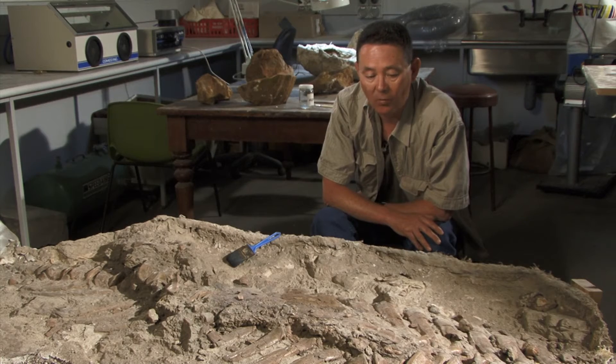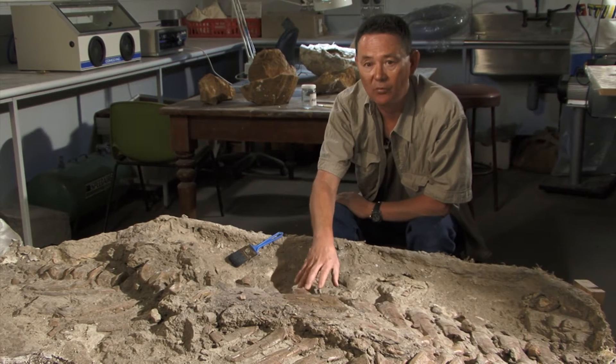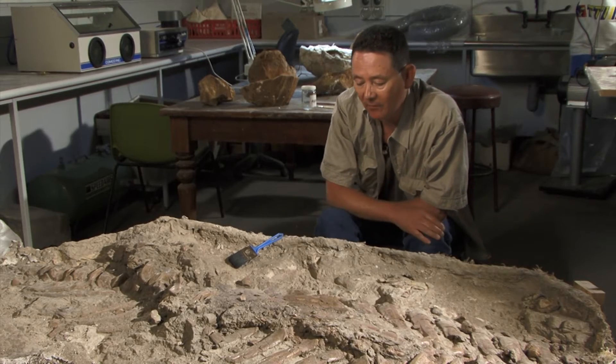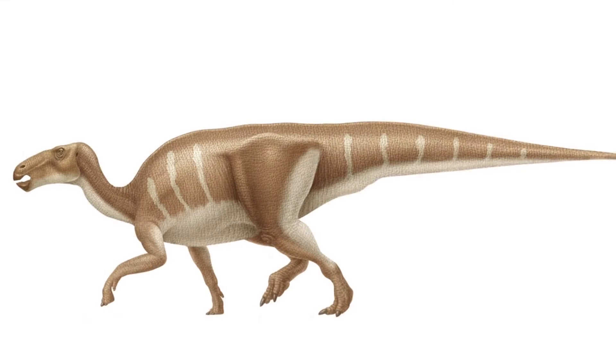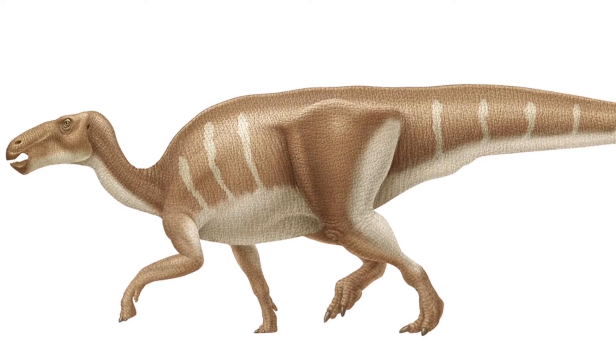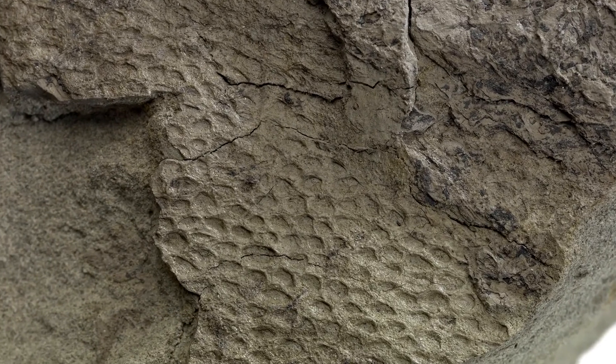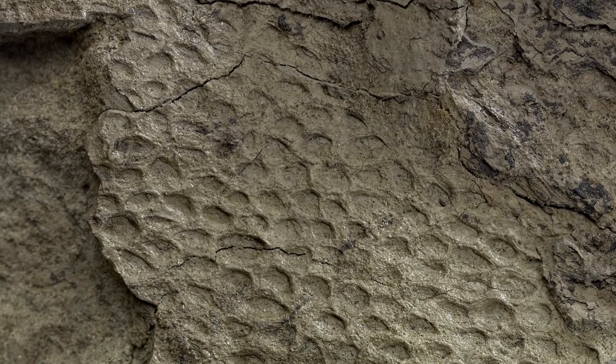It's told us a lot about what these animals look like in real life, which we can't get from just the normal bones, and from this we've learnt that hadrosaurs, at least, don't have scaly skin like a snake. They have a pebbly type of skin — their skin is made up of different sizes of pebble-like structures all together.